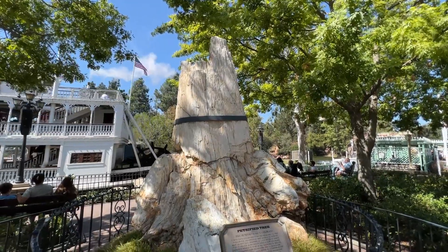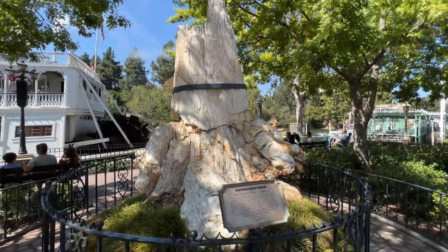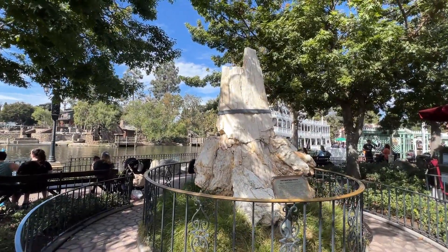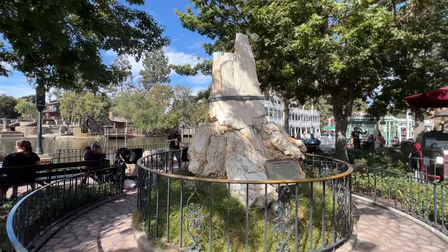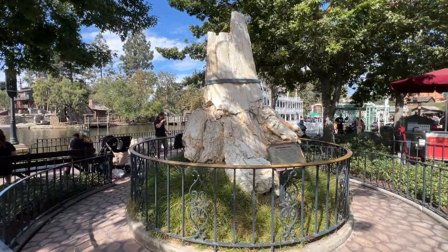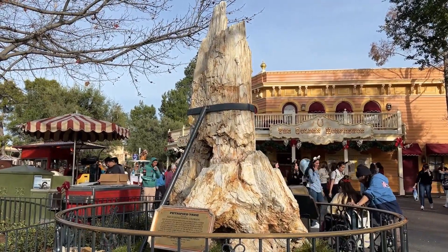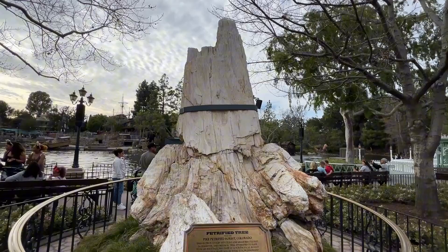Along the rivers of America in Frontierland, you'll find the Disneyland Petrified Tree, jokingly referred to as the oldest attraction in the park. As a geologist, I love the Disneyland Petrified Tree, but I'm also so frustrated because visitors to Disneyland never get to learn any of the actual history of the Petrified Tree, as its plaque has outdated, incorrect information.